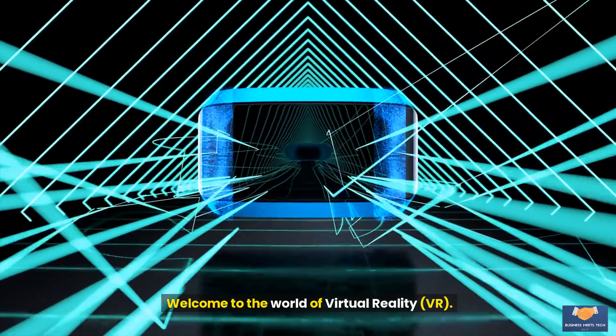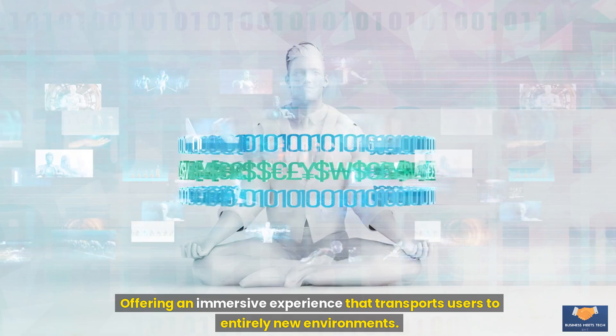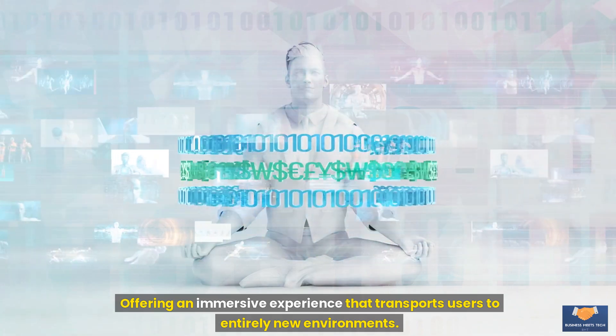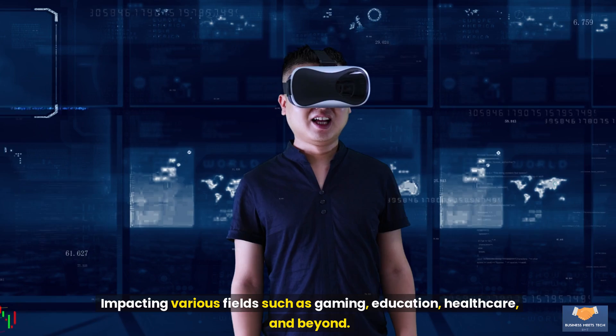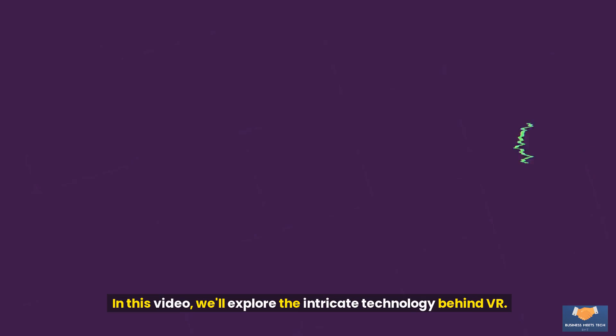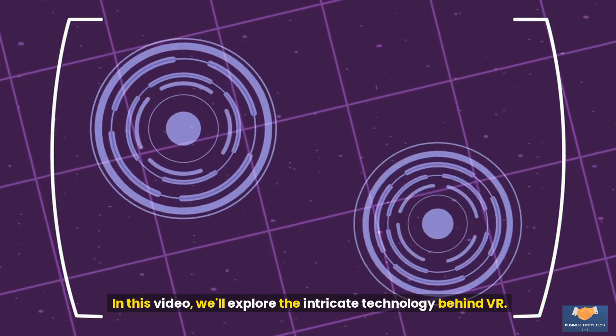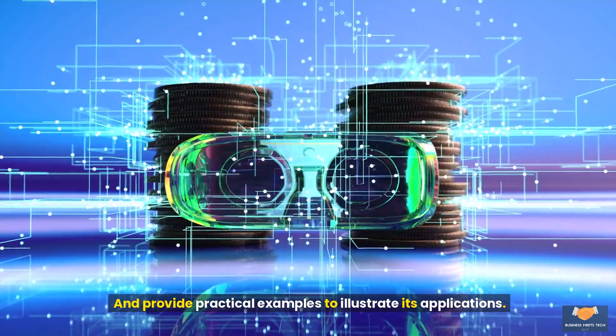Welcome to the world of virtual reality VR, where the line between the digital and physical worlds blurs, offering an immersive experience that transports users to entirely new environments. VR technology has made significant strides in recent years, impacting various fields such as gaming, education, healthcare, and beyond. In this video, we'll explore the intricate technology behind VR and provide practical examples to illustrate its applications.